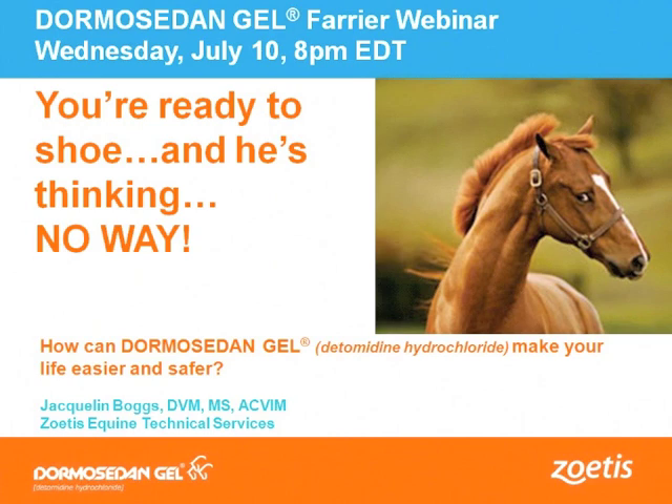We at Zoetis appreciate your interest in learning more about Dormosodan Gel. Our goal today is to share with you information on the product so that you will feel comfortable trying it in your practice. We believe that Dormosodan Gel is very well suited for use in horses during shoeing and trimming procedures, and we'd like to share with you how the product can help you work safer, easier, and more efficiently.